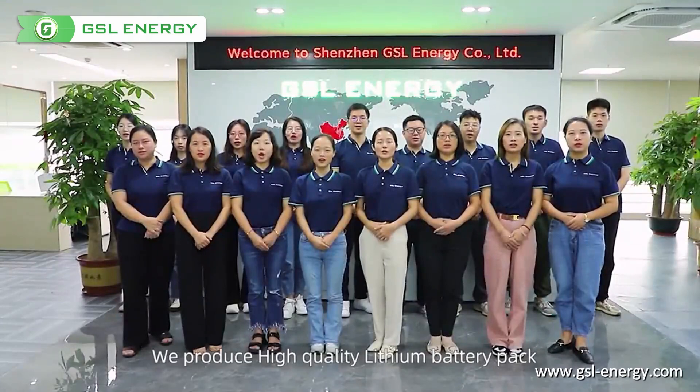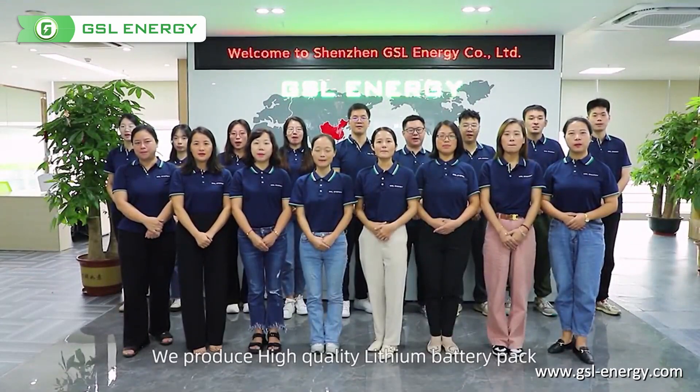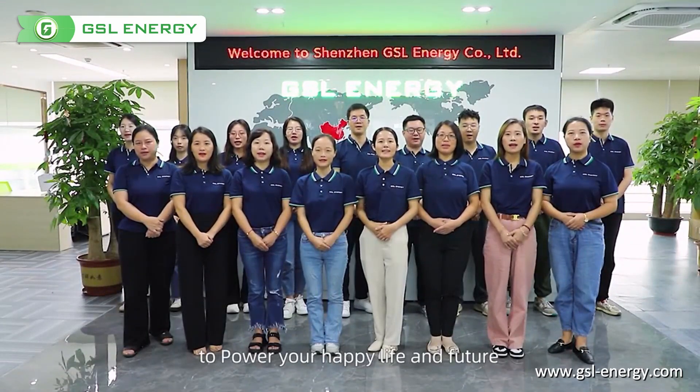We produce high-quality lithium battery packs to power your happy life and future. Welcome to visit GSL Energy.